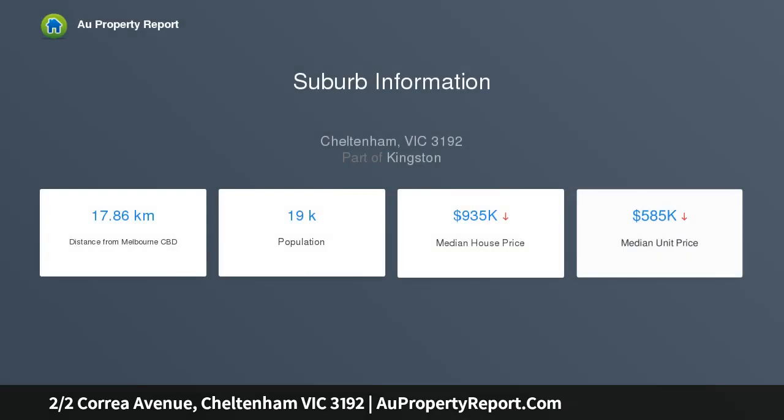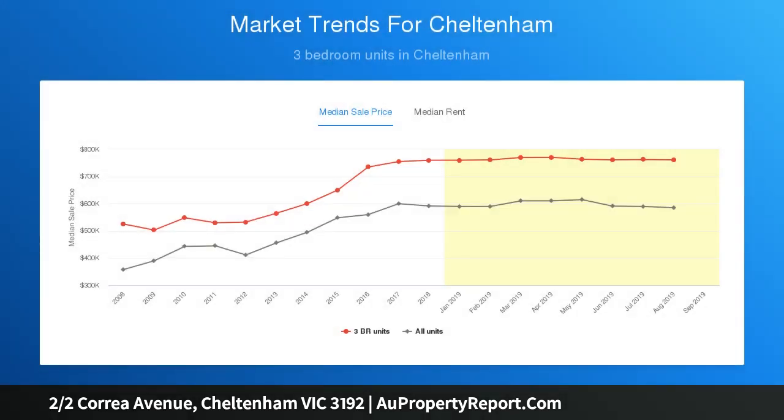Neatly presented with scope to add your own style, this tasteful retreat features a lovely main bedroom with semi-ensuite, a second bedroom, and a delightful living room with bay window flowing to the dining area. The casual kitchen includes a TV meals area, separate toilet and laundry. The private courtyard is grassy and ready for you to landscape.